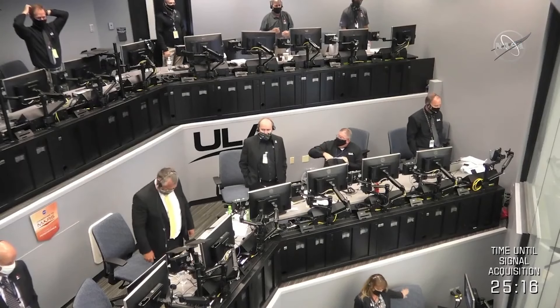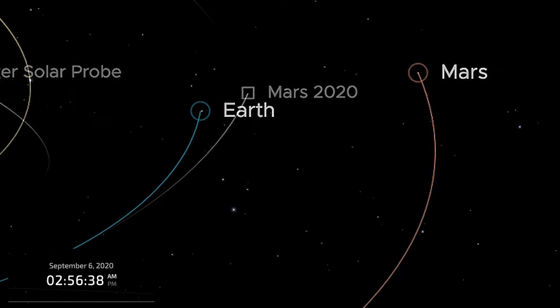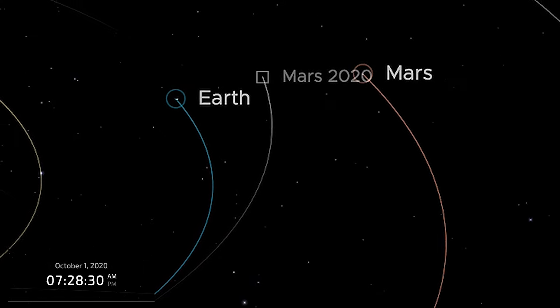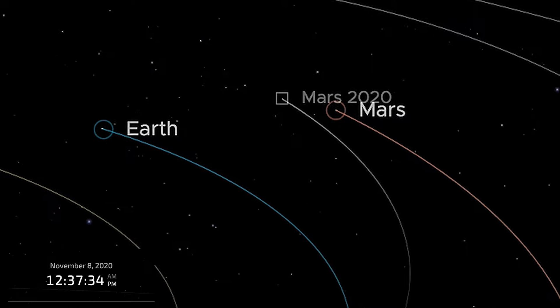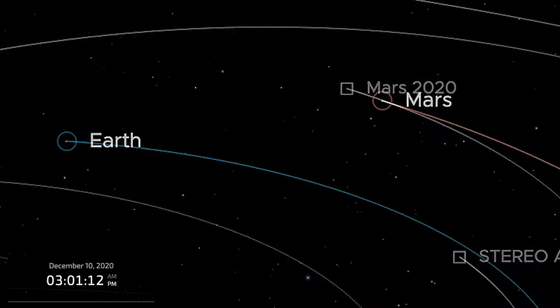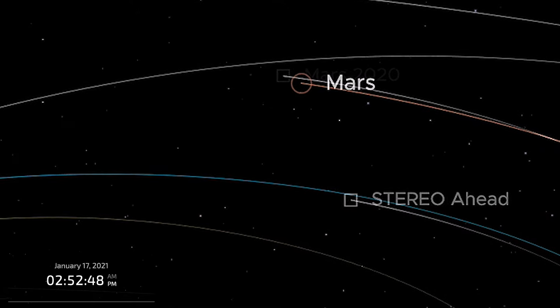The launch date was not picked randomly. Every 26 months, there is an optimal window when the trip to Mars is the most efficient. What we see here is the transfer orbit — a planned path between two moving objects, Earth and Mars. The spacecraft is traveling at about 50,000 miles per hour, or over 80,000 kilometers per hour. Because we know the exact distance, trajectory, and speed, we already know that we will land on Mars on February 18th.